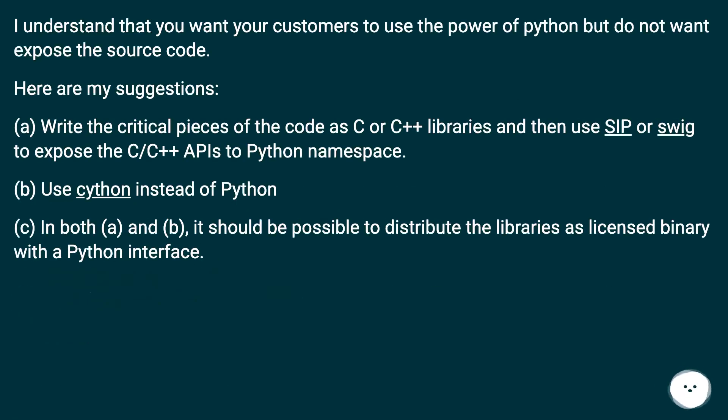If you want your customers to use the power of Python but do not want to expose the source code, here are some suggestions. A: Write the critical pieces of the code as C or C++ libraries and then use SIP or SWIG to expose the C/C++ APIs to Python namespace. B: Use Cython instead of Python. In both A and B, it should be possible to distribute the libraries as a licensed binary with a Python interface.